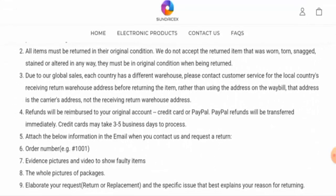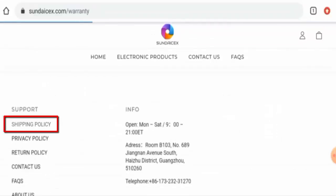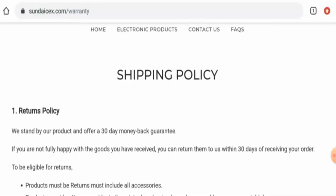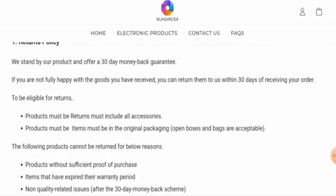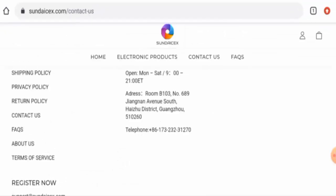Regarding their refund process, they mention that refunds will be transferred immediately and credit cards may take up to three to five business days to process. In the shipping policy, they mention that if you would like to return a product, you have 30 days to do so.